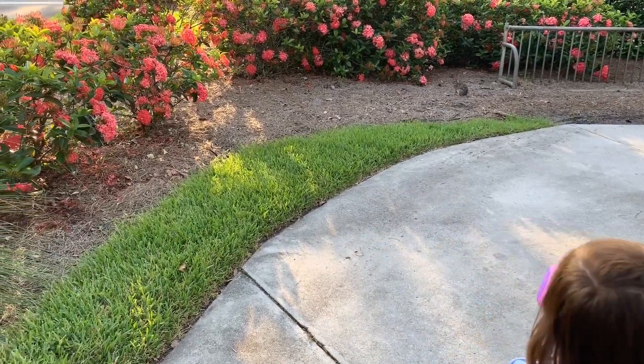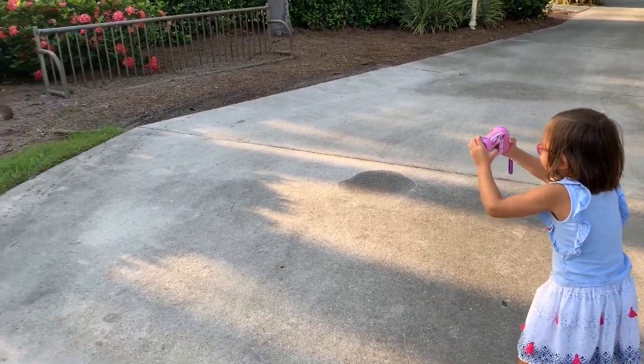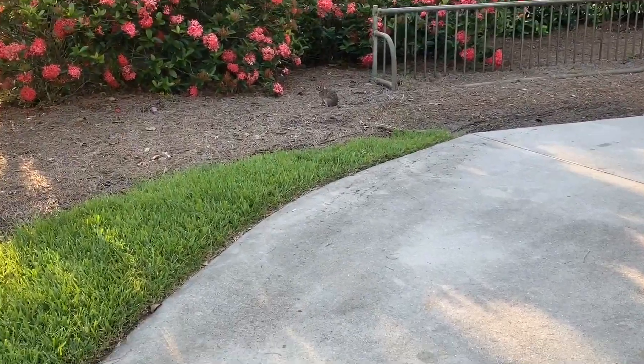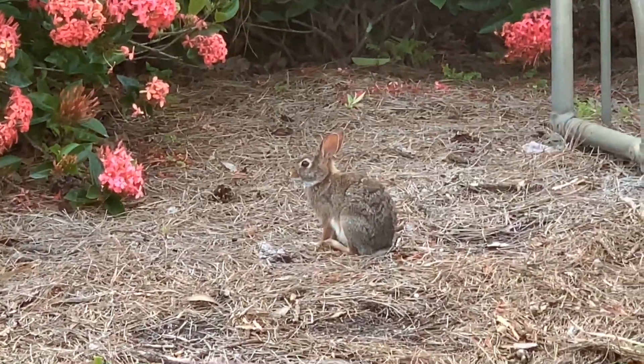Today we're exploring all the cool things we can see outside and taking pictures. We found a bunny. Look at the bunny, see him? He's so adorable.